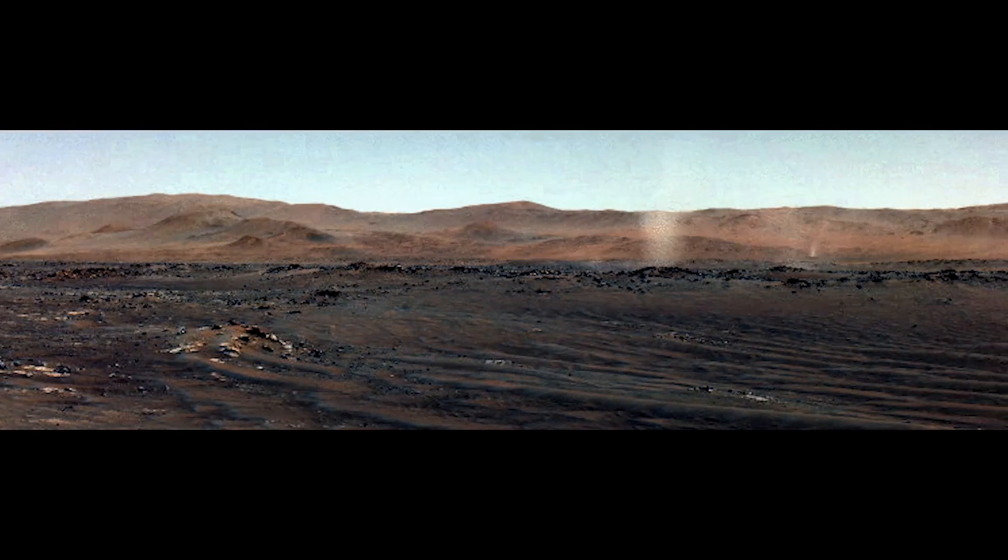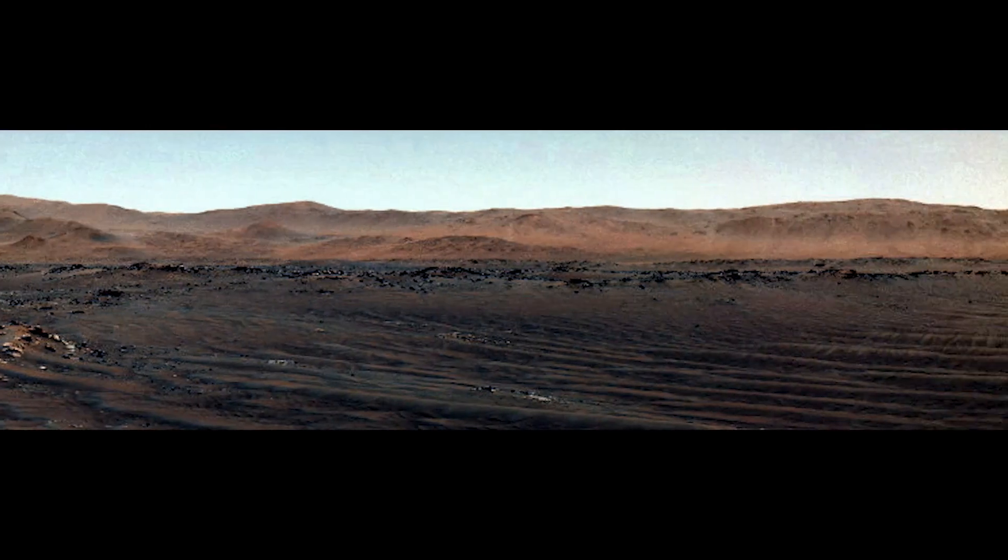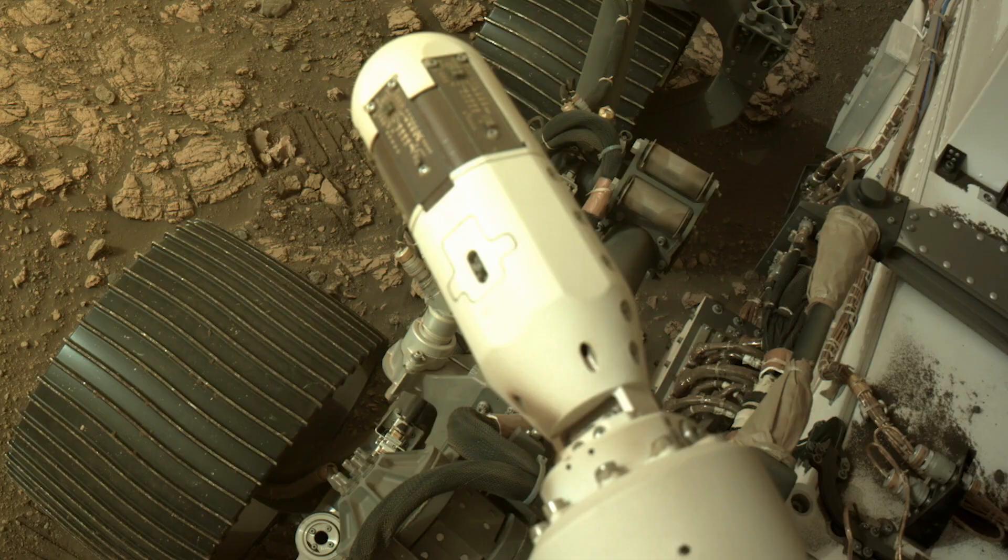A couple of these dust devils and wind events were so large, they picked up not only dust, but bigger particles — sand-sized particles. And in fact, some of the wind sensors were damaged on the Perseverance rover.